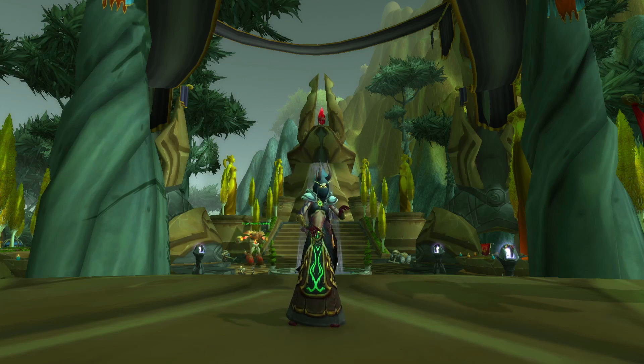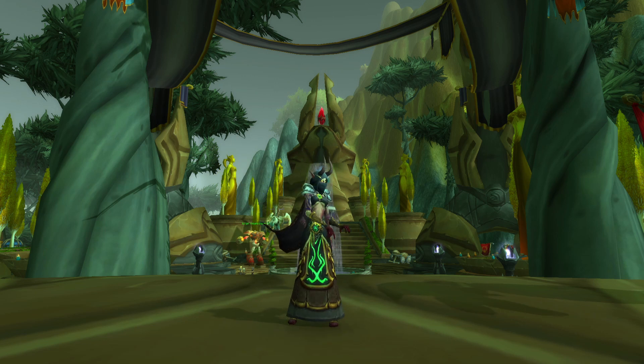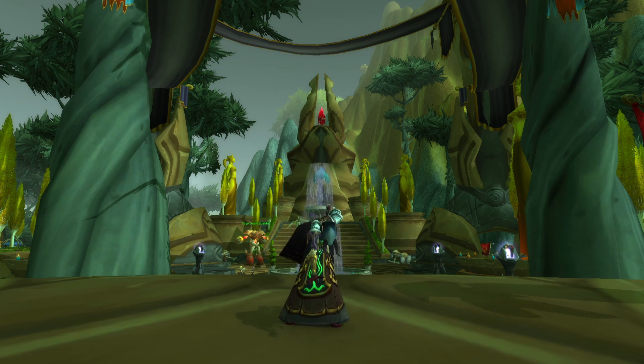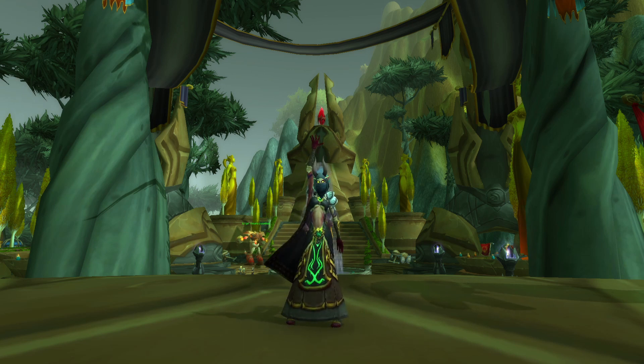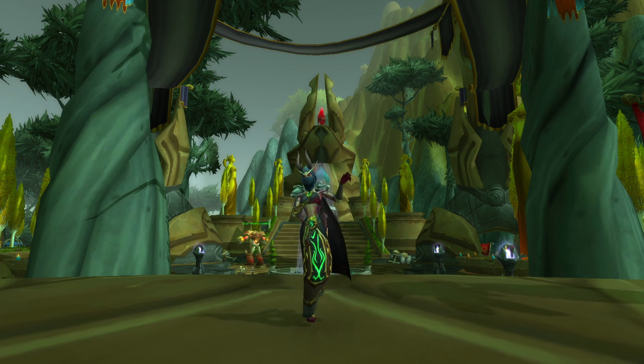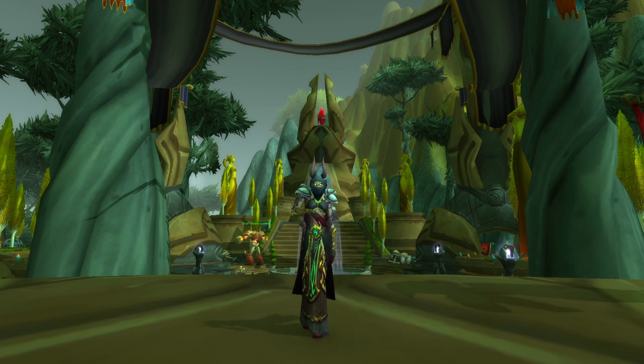Hey everyone, this is Modest Millions and today we're going to be doing our first week's recap on our Million Gold Profit Challenge for Crafted Transmogs. We spent a decent amount of gold stocking all these items and we had a very surprising first week — we sold 93k. So let's talk about the details and the profit.